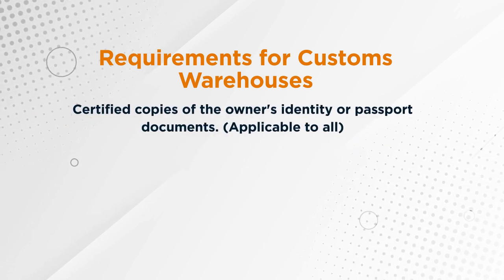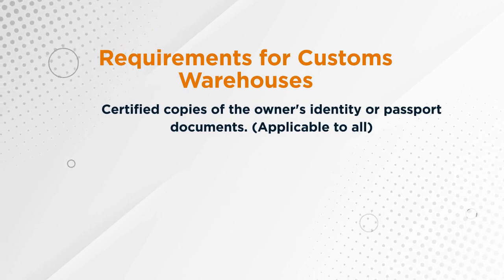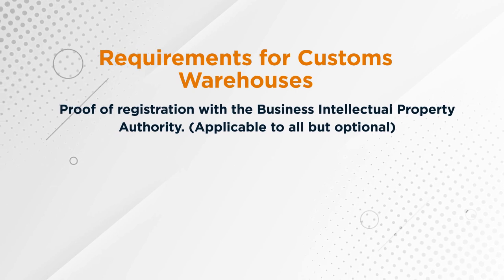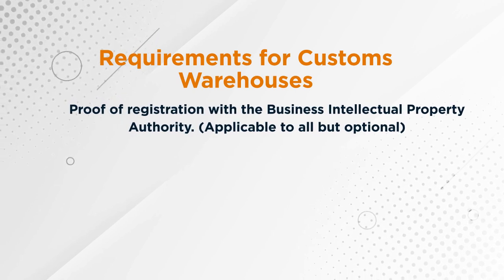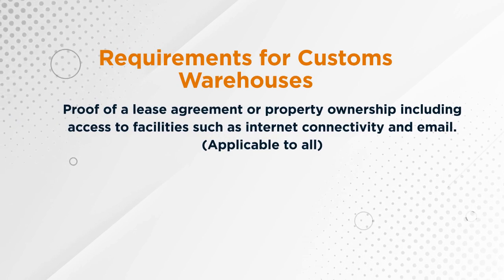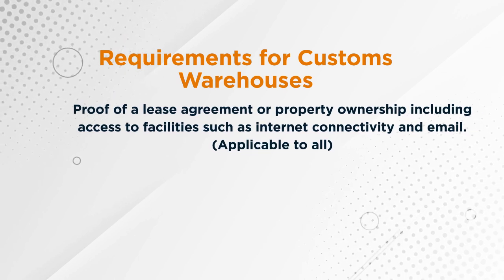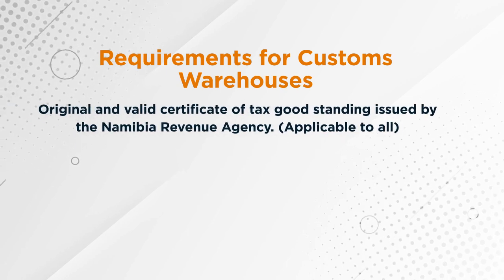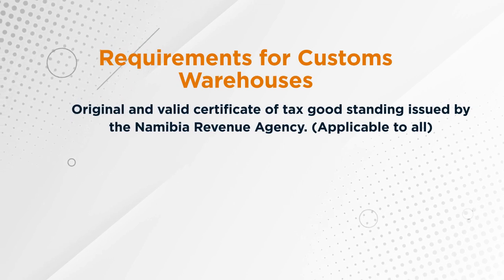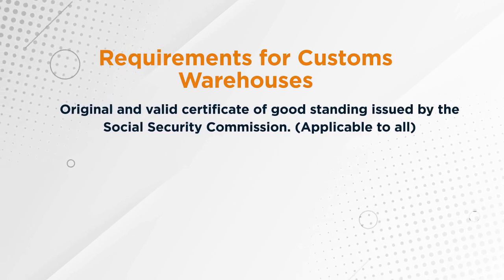The sixth requirement is that you must have a certified copy of the owner's identity document, such as a passport. The seventh is that proof of registration with BIPA must also be submitted. You must also have proof of a lease agreement for the property if you do not own it, with access to facilities such as internet connectivity and email. The next requirement is an original valid tax good standing certificate from NAMRA domestic tax, and the last requirement is a good standing certificate from Social Security.